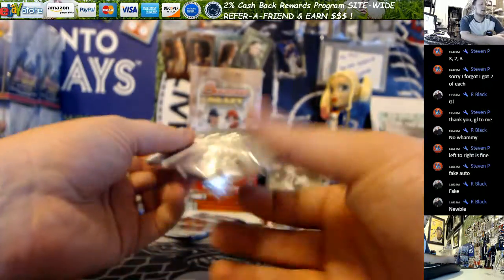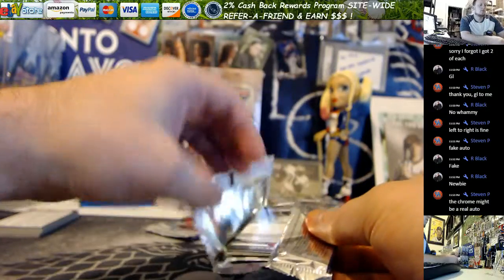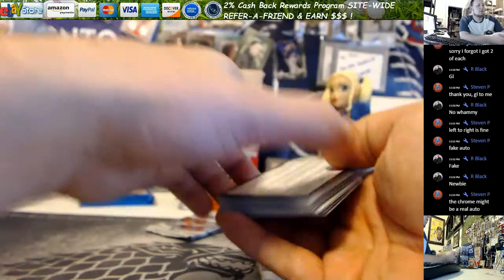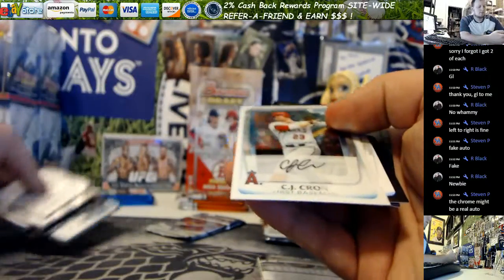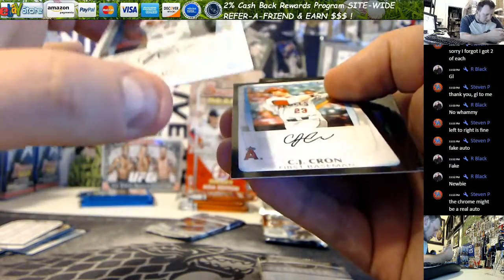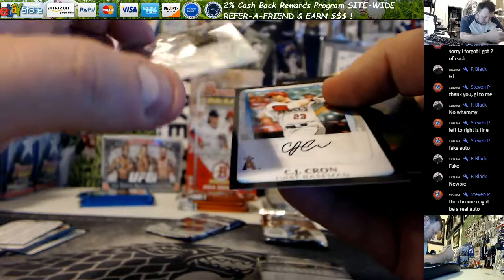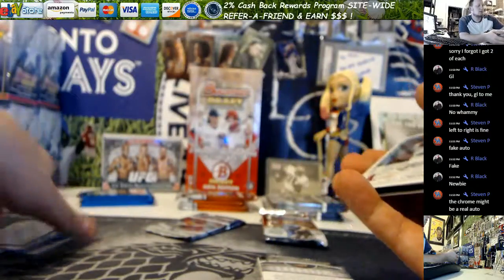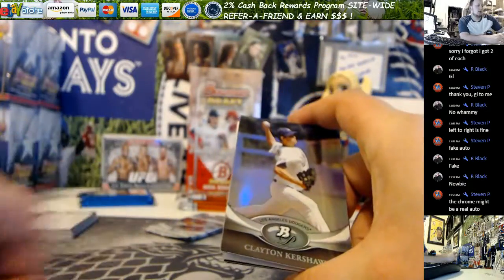Alright, next our 2011 Platinum. The Krohn Chrome one might be real — no, it looks like it's built into the card. It looks identical to a printed one. They've tricked me before though. Alright, here we go with your Platinum.